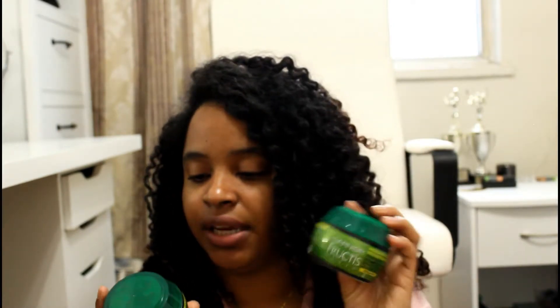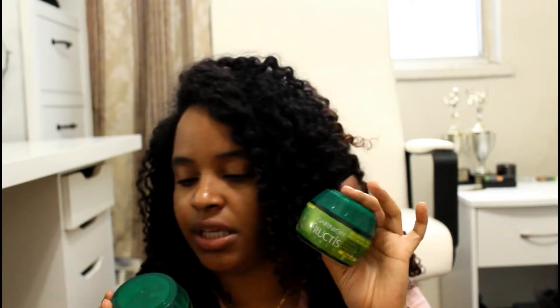The product I did see a difference with is this Garnier Fructis Style Modeling Jelly. I bought two of them — I think they're two dollars each. I had never tried this product but it wasn't a waste of money because it does work. It's a gel that actually keeps your curls stuck together — it's really strong. One thing is I don't like the smell, it smells really alcohol-y. But it's not that bad either.